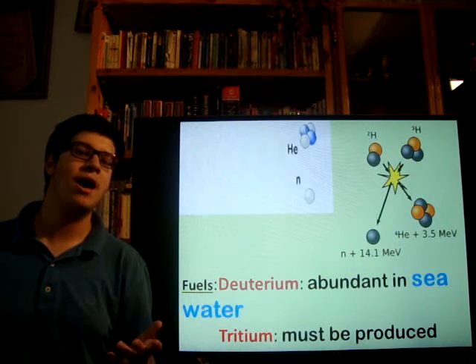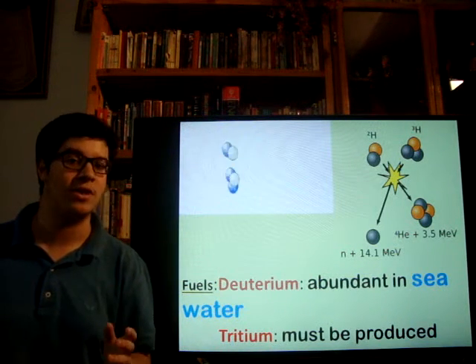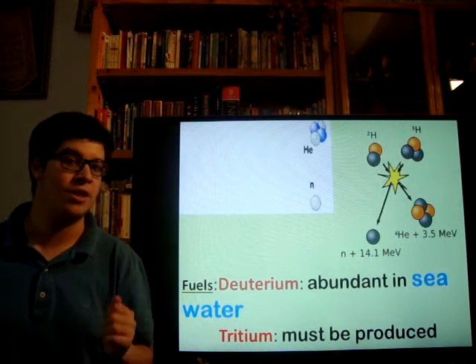So when they combine at a temperature of 150 million degrees Celsius, they will form a neutron and a helium atom with a lot of energy released.